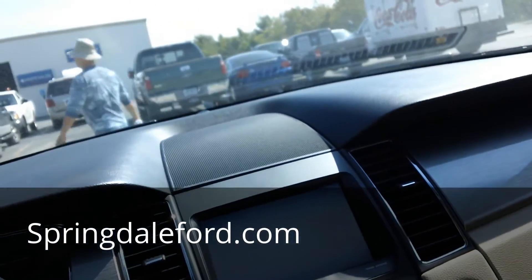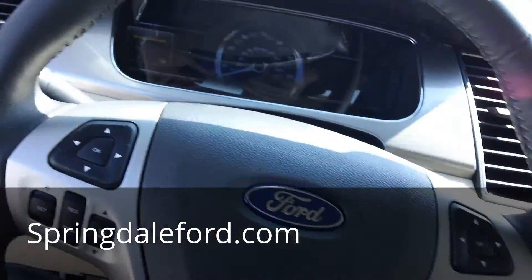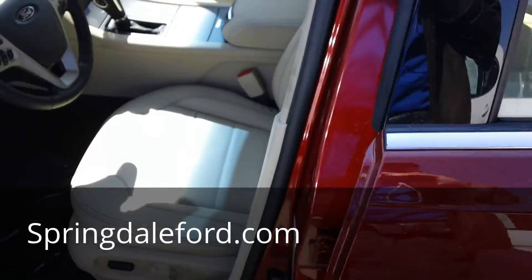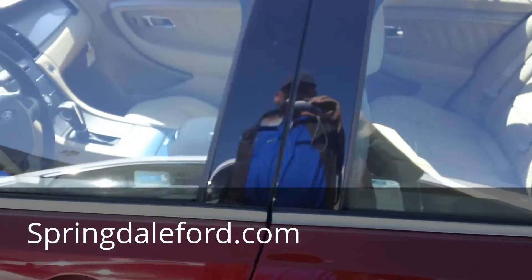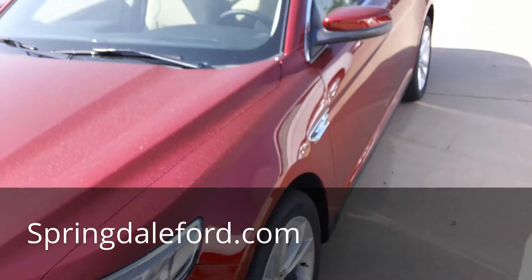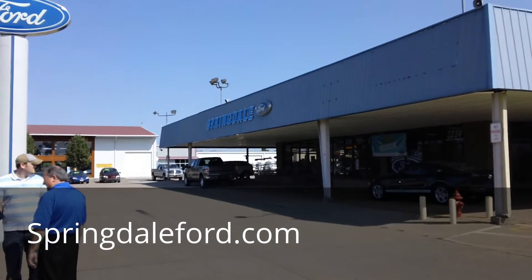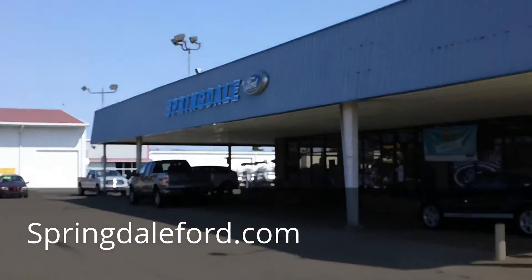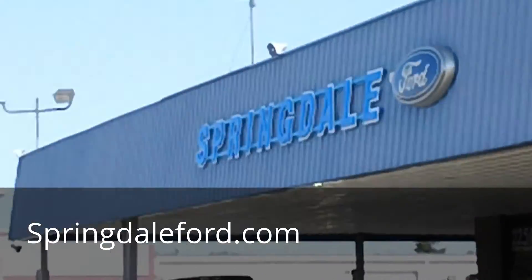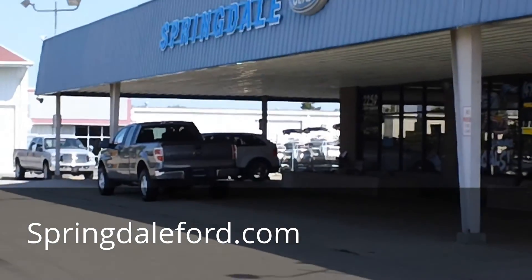This is a really nice one. Anyway, I'll leave that with you guys. If you have any questions or want to get a hold of me, my number is 479-366-3837. My name is Darrell Hayes and I'm here at Springdale Ford in Springdale, Arkansas. Give me a call and we can set up a test drive, or I can give you any details you want over the phone. Thank you.